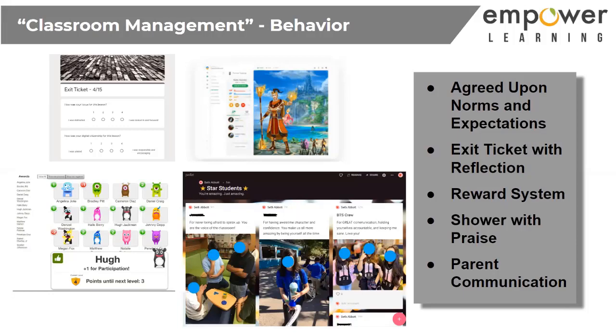I have an exit ticket my students take at the end of every lesson asking: How was your behavior during this lesson? Do you feel like you were a good digital citizen? What's one thing you did well? What's one thing you can do better next time? It's a quick exit ticket for behavior, because behavior and focus right now is essential for our learning.